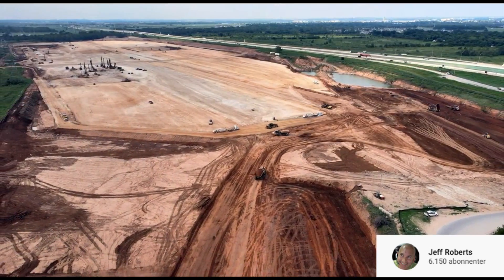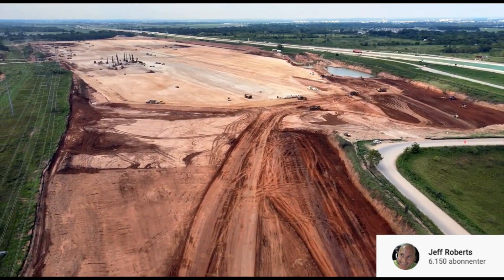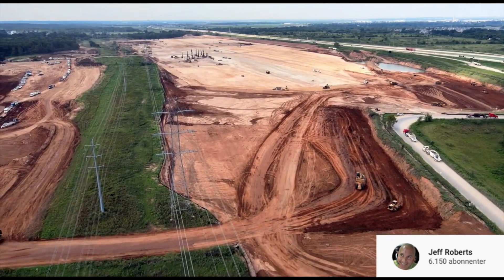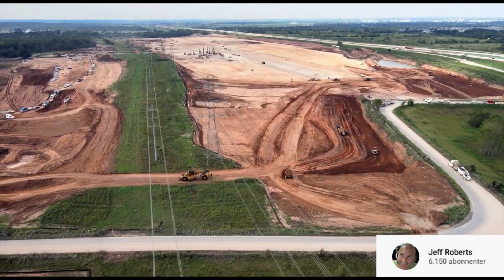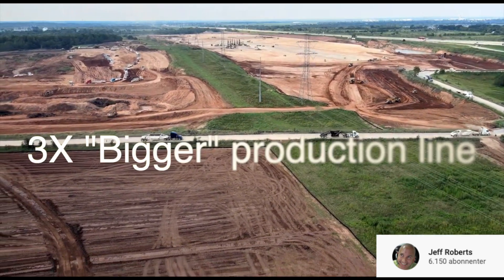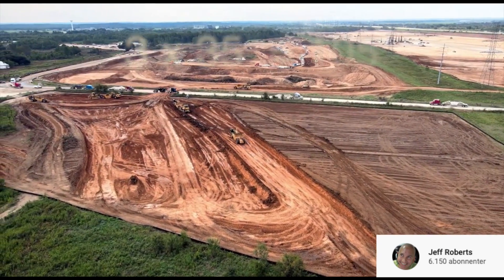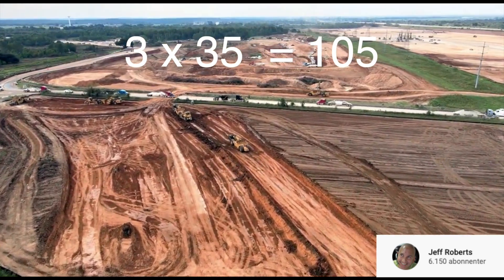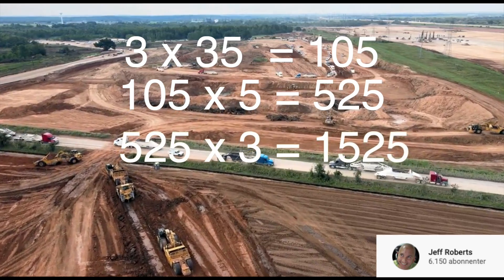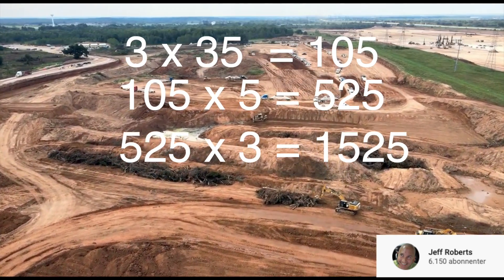It's not difficult to imagine that the huge Gigafactory Texas will be a terror factory. What if they're building a battery production line that's even bigger, or even smaller in footprint? If they're three times faster to produce and they build something three times bigger — or three times smaller in footprint for the same output — then we're looking at three times 35 (that's 105), times five for the energy (that's 525), times three for the bigger production line: over 1,500 GWh of production per year at Gigafactory Texas, or 1.5 terawatt hours.